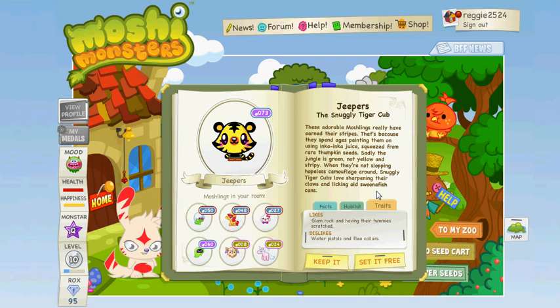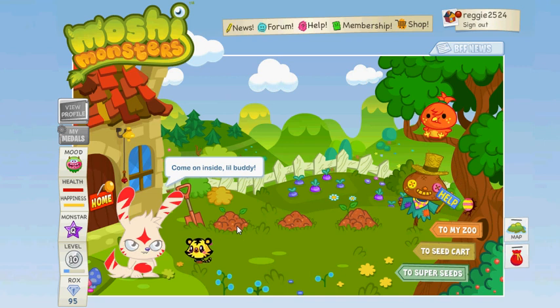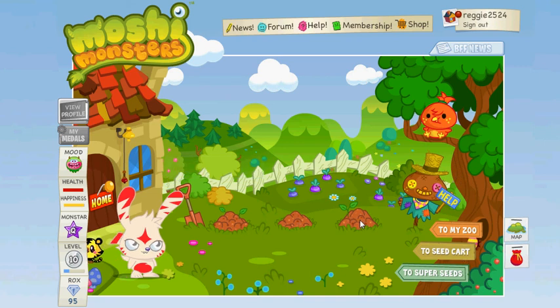He likes glam rock and having their tummies scratched. Water pistols and flea collars are what they dislike. So I'm going to keep him.